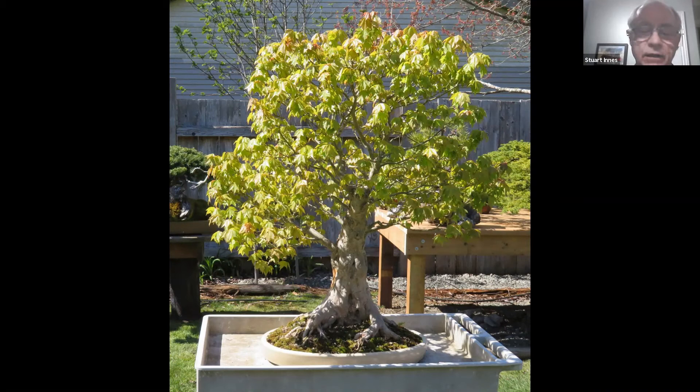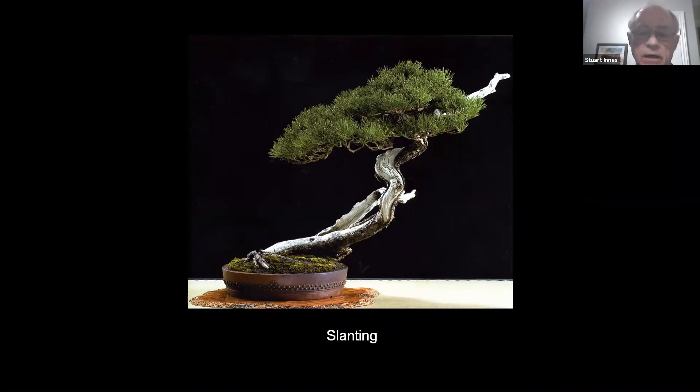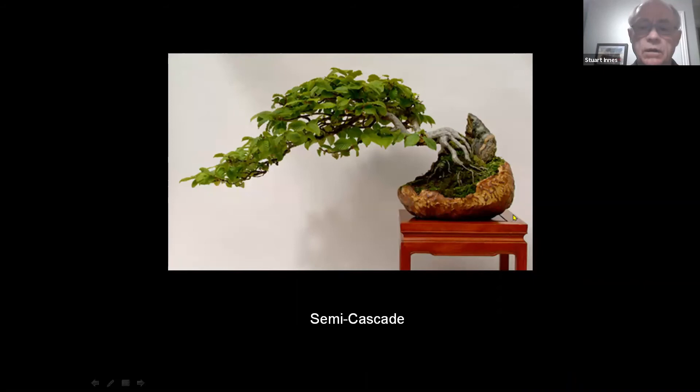This is a slanting style, which means the top of the tree is no longer over the center of the base. A slanting tree generally represents trees on the side of a mountain, on the side of a river bank, or perhaps on the edge of a forest reaching out to get to the sunshine. This one definitely represents a tree on the side of a mountain — you can see that much of the bark and even some of the ends of the branches have been broken off, perhaps by falling rock, maybe even lightning, or just under the weight of snow and ice. From an artistic point of view it's also a dynamic design, because the trunk heads off in one direction but the foliage heads off in another. We would call this pot a moon pot or crescent pot.